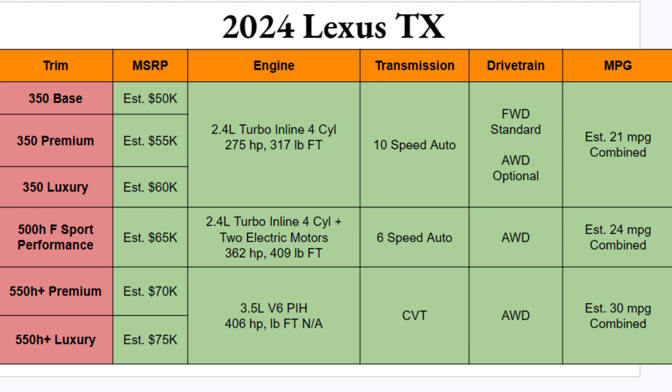Here's a pretty detailed chart for the TX. There are six different trims available: the 350 will offer the Base, Premium, and Luxury. Then you have the 500h F Sport Performance, and the 550h Plus in Premium and Luxury. Official pricing is not out yet, but the estimated range is from $50,000 to about $75,000 — a $25,000 spread across these six trims. Hopefully there will be a TX that falls right at the price point you want.